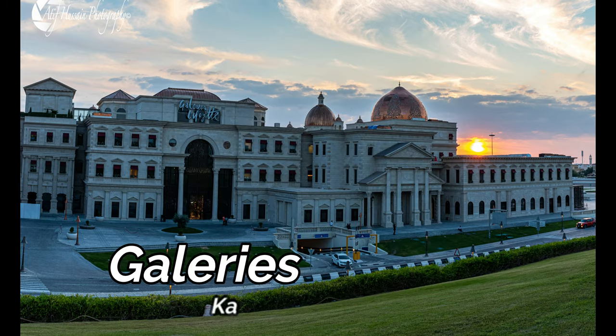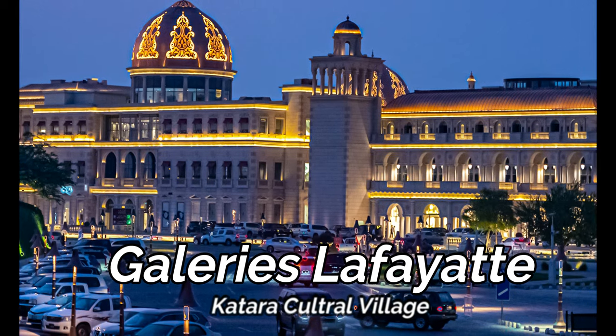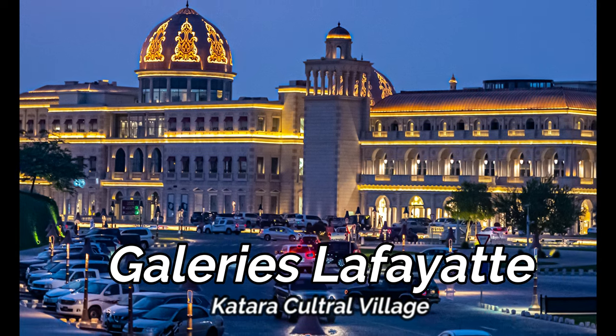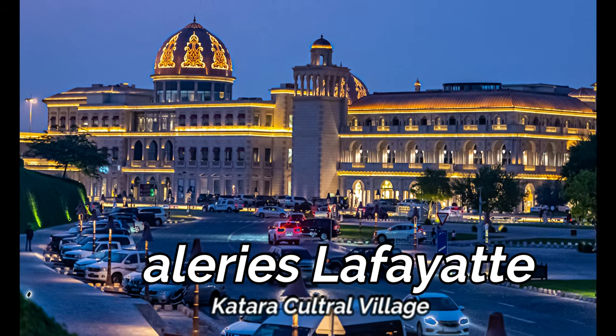Galeries Lafayette in Qatar's Katara Cultural Village is the iconic French fashion store which offers one of the most exclusive shopping experiences. It gives a reflection of Parisian lifestyle to locals and international shoppers.